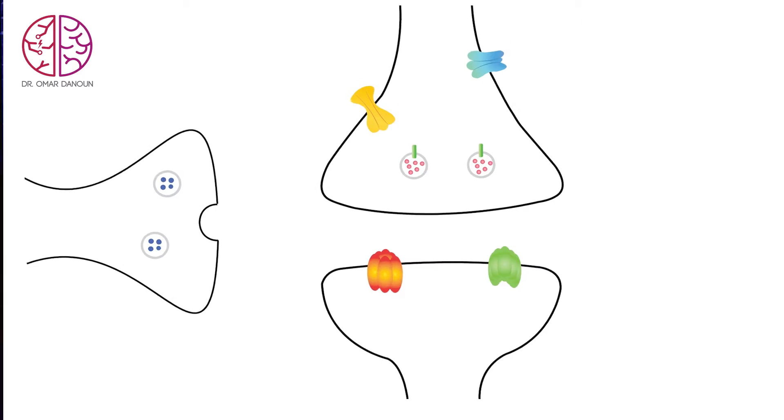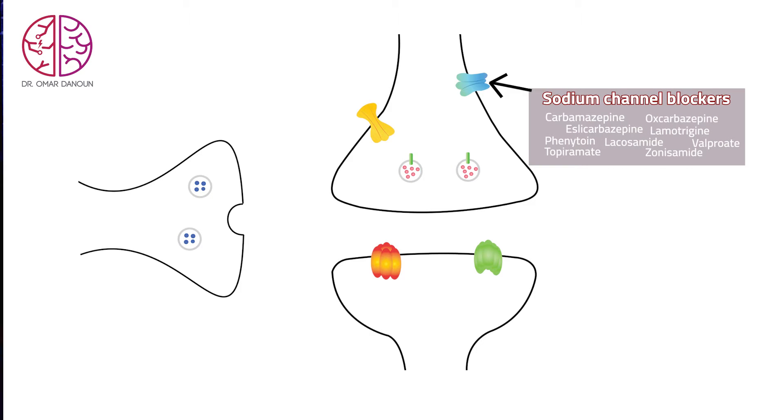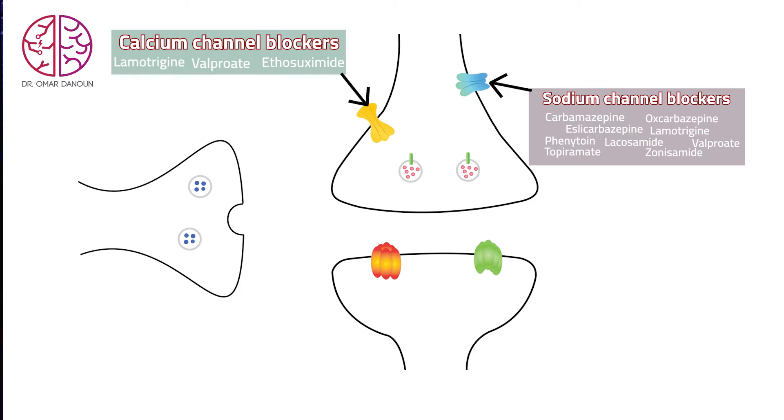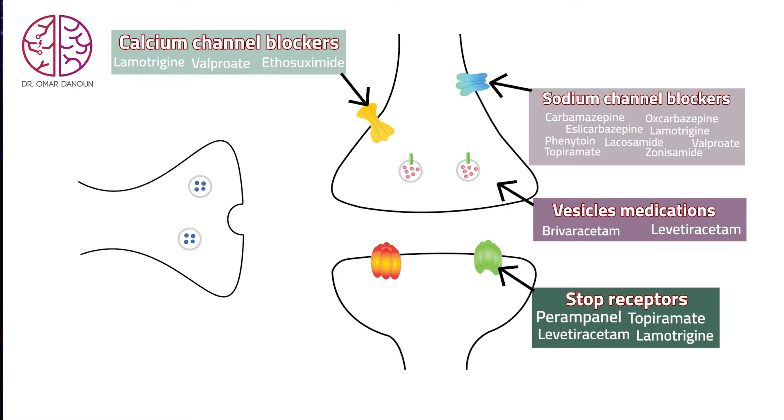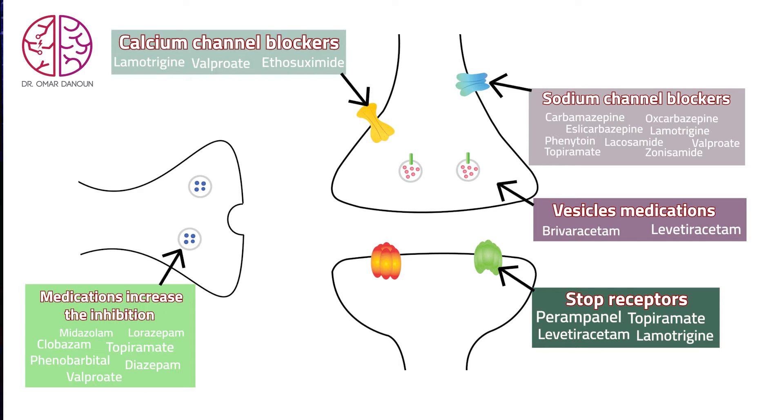Here come the anti-seizure medications. We have medications to stop every single step in this process: medications that stop the sodium channels, medications that stop the vesicles from getting outside of the cells, and medications that stop the receptors and sensors from receiving messages. We also have medications that strengthen the firefighters and increase inhibition, stopping those signals from going out of control. Some medications work on multiple different mechanisms at the same time, which makes them very powerful anti-seizure drugs.